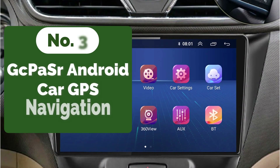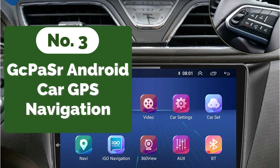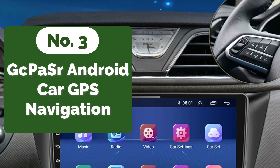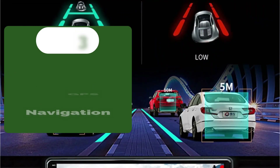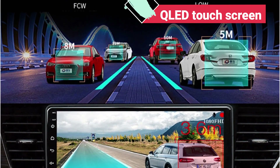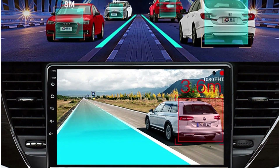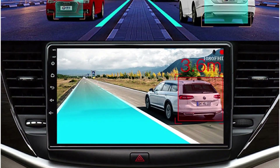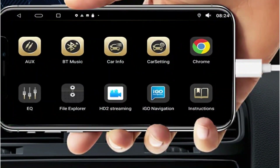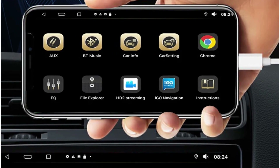At number 3 on our list is the GCPaw Senior Android Car GPS Navigation. The GCPaw Senior Android Car Radio boasts a high-performance CPU, ensuring smooth and responsive operation even during multitasking. The QLED touchscreen display with a resolution of 2000 by 1200 pixels delivers stunning visuals, making every detail come to life. Its compact OneDin design seamlessly integrates into the dashboard, saving space while providing maximum functionality.